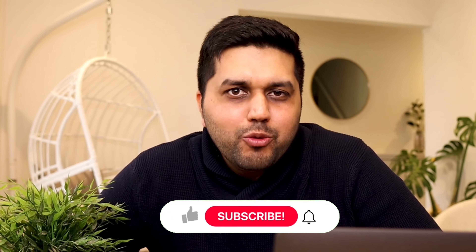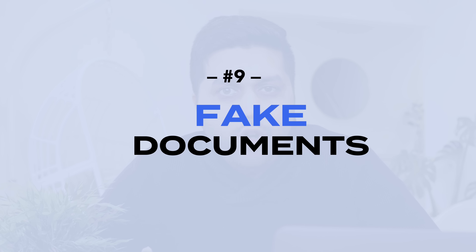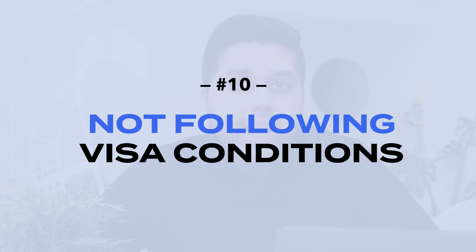Point number nine — and the most critical one — is providing fake documents. Submitting any fake or bogus documents, whether when applying for your student visa or while you are in Australia, is one of the most common reasons why students get deported. In recent times, many international students caught using fake documents were sent back home. Even if you managed to come to Australia on fraudulent documents, if you get caught your visa will be cancelled. Keep it real and never provide fake documents when dealing with any organization in Australia.